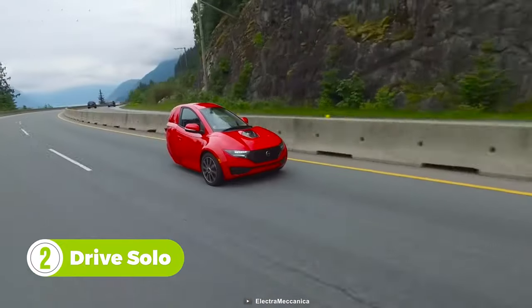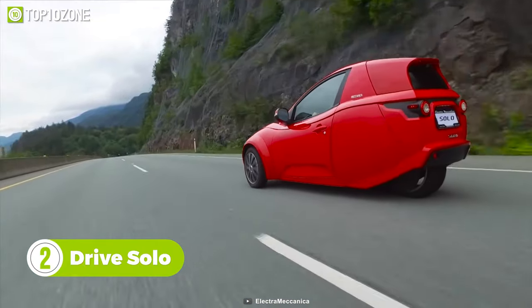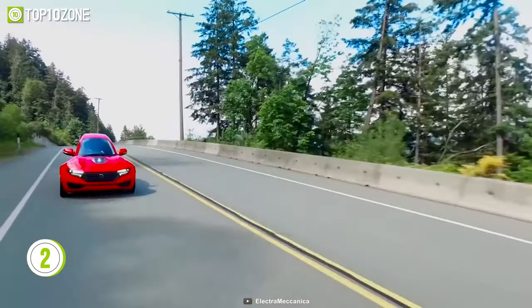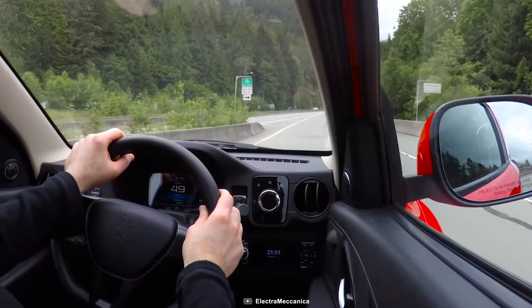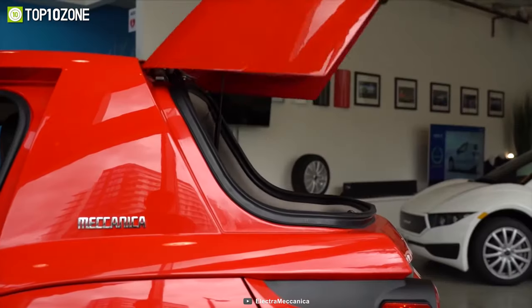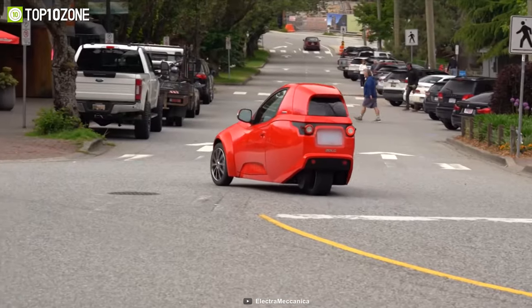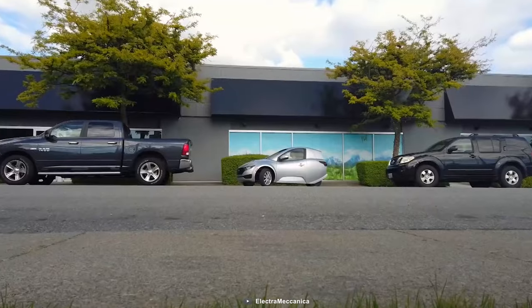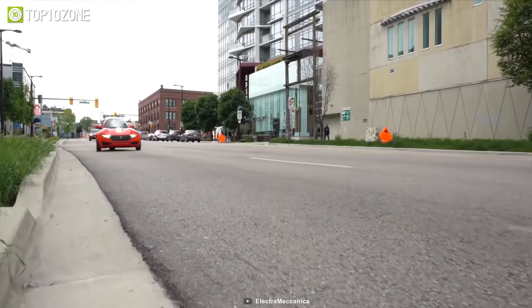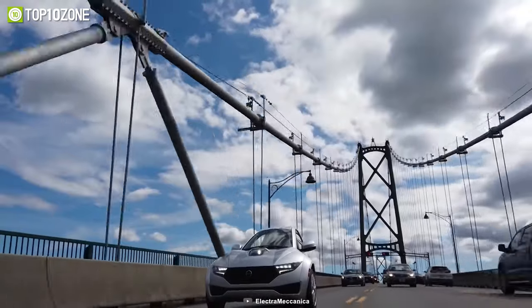This is a single-seater car from Electra Mechanica named the Solo. It has the appearance of a typical car that has been cut in half. With this unusually small vehicle, you can drive around town quickly while having fun. It's similar to a Tesla but much less expensive. This three-wheeled vehicle has a composite monocoque chassis and is all-electric. It also has all the amenities you'd expect from a standard automobile, including heated seats, Bluetooth entertainment, air conditioning, and a backup camera.